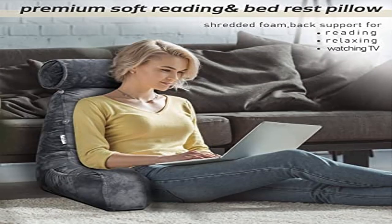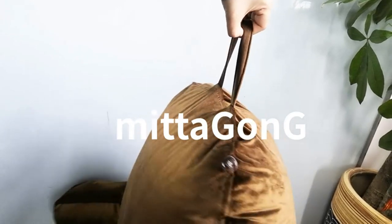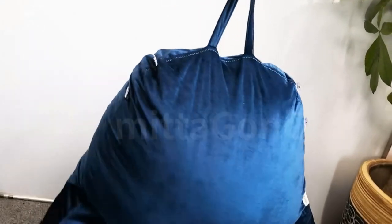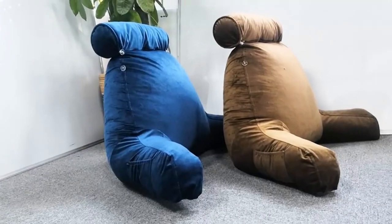Product two: the Mitagong Shredded Foam Reading Pillow. Neck support and larger size — the Mitagong reading pillow features a detachable and adjustable neck roll to give your neck complete support, while also achieving multifunctional use to support your head, back, waist, and legs.